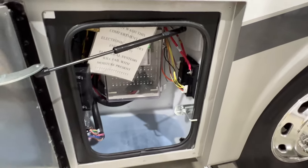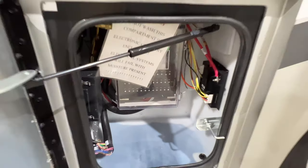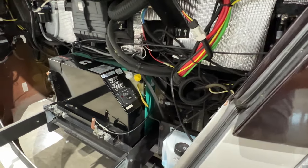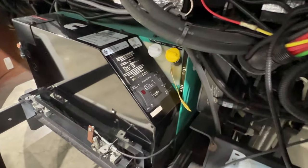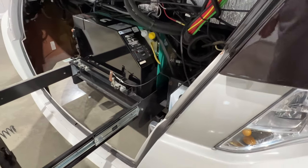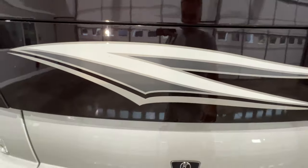There are some fuses. To access your generator, you just pull that and there's the generator. It also comes out more when you service it — it's on a track and you just slide it out. It's only got 122 hours. It's 8,000 watt, very efficient. This has also been serviced — new fuel filter, oil filter, air filter, and oil. She is ready to go.